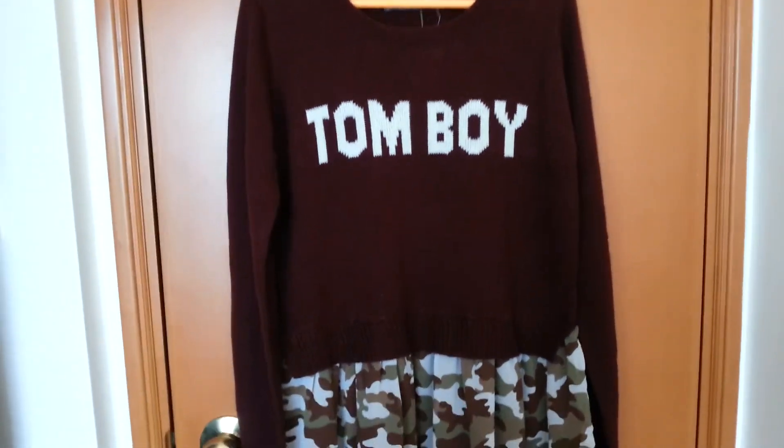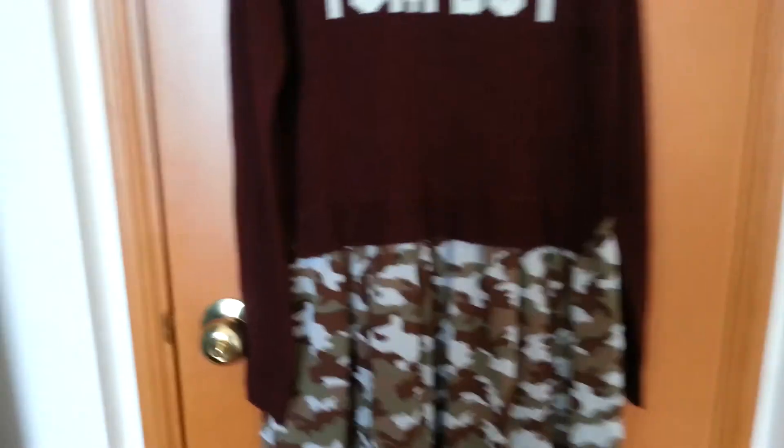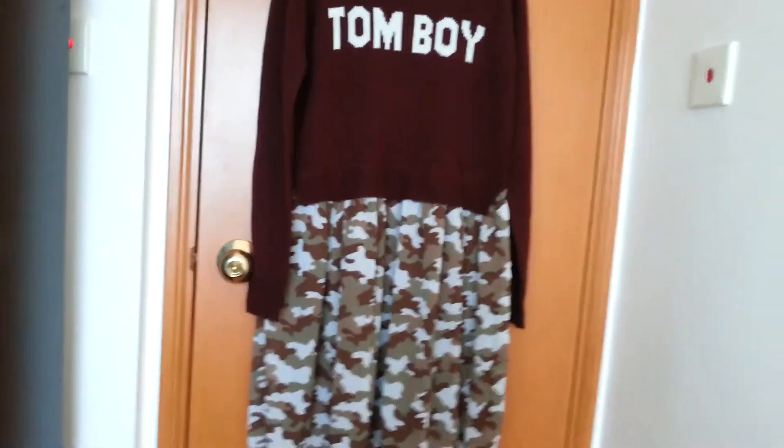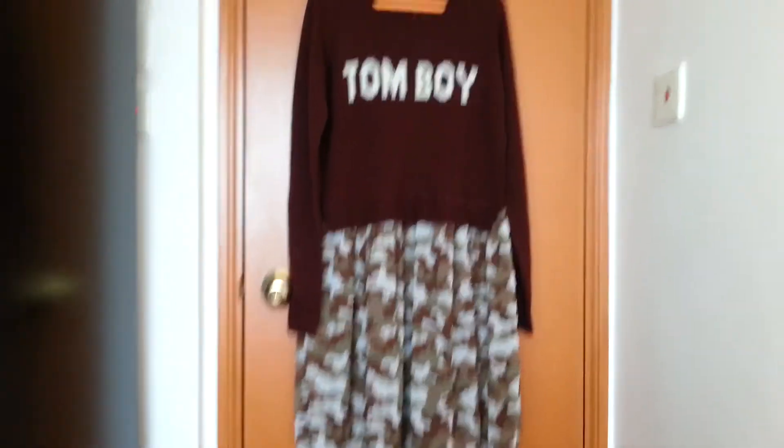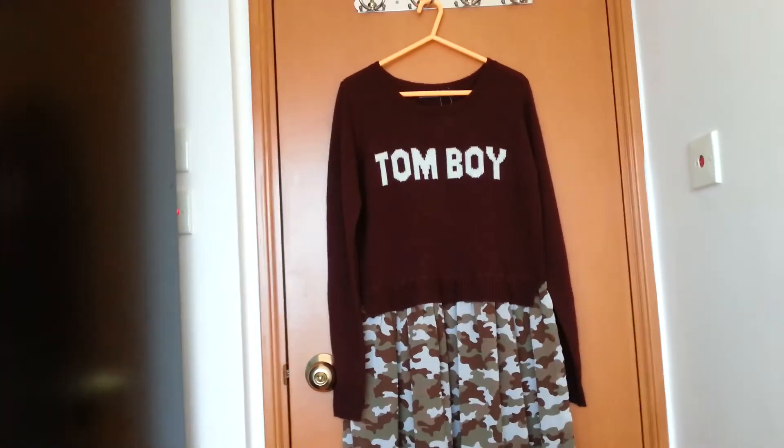They had a dark blue one but I went for this color because I don't have any dark brown or burgundy-colored clothes.